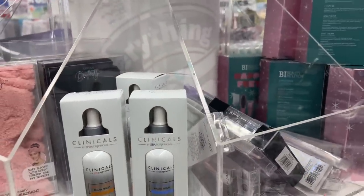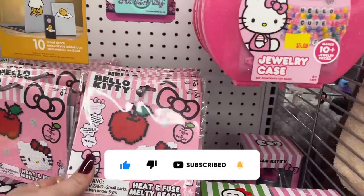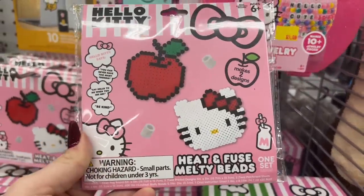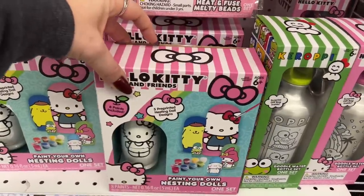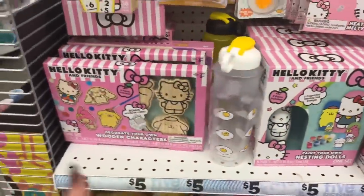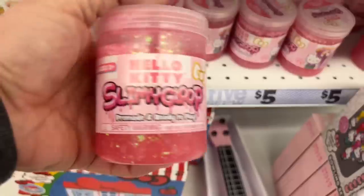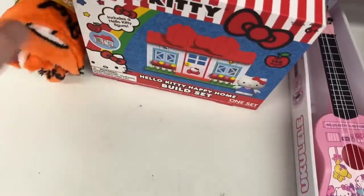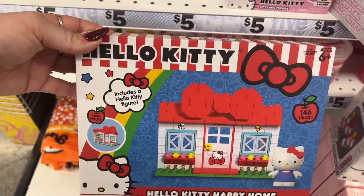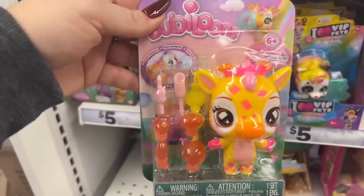New find — they have a whole Hello Kitty section! For five dollars you get kits to make 10 jewelry pieces. They have ones for making and painting your own dolls for five dollars, Hello Kitty slime gloop — that's cool! And this is new too: Hello Kitty Happy Home Build Set includes a Hello Kitty figure. How cute is that?